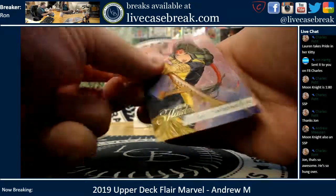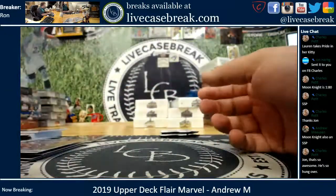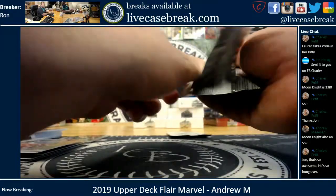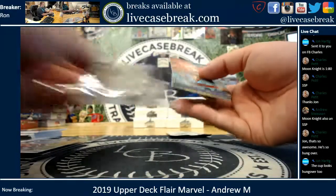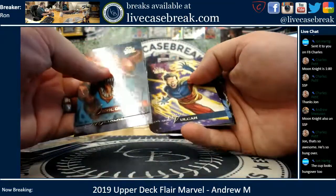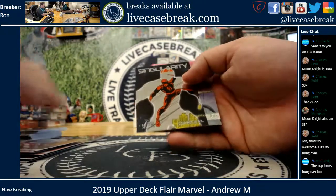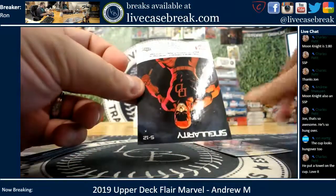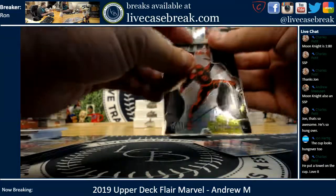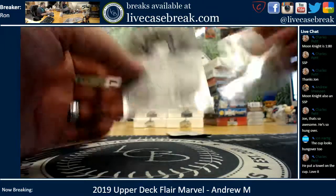And you got Moon Star, number 96. Devil Dinosaur, Metalhead, Vulcan, Captain Universe. And you got Singularity of Daredevil, number 12. And you got Lady Deathstrike, number 136.